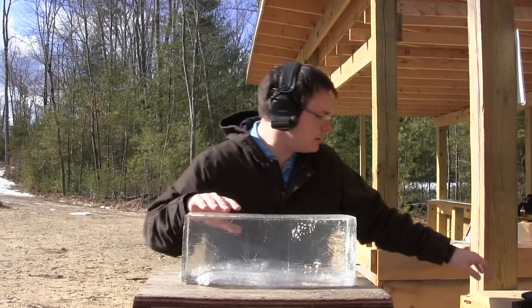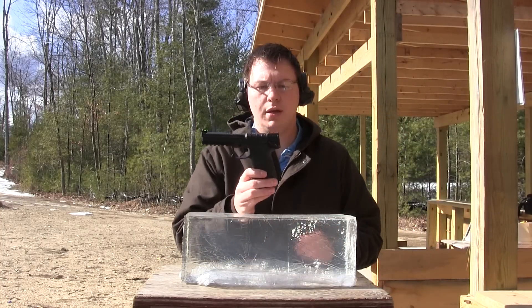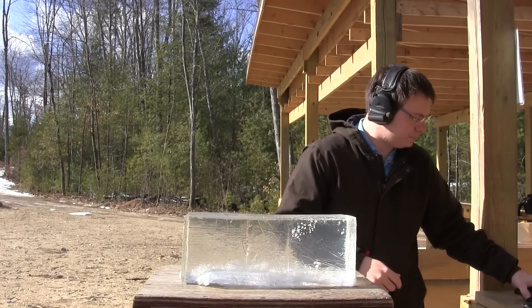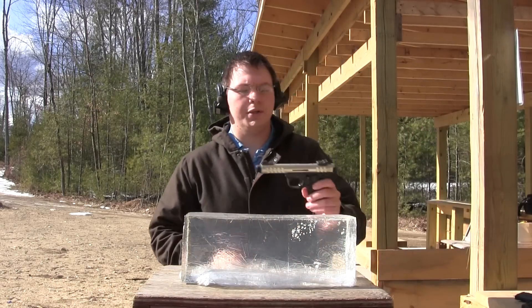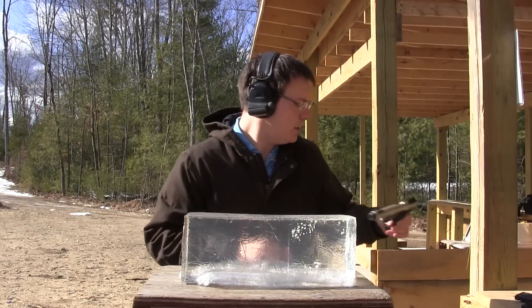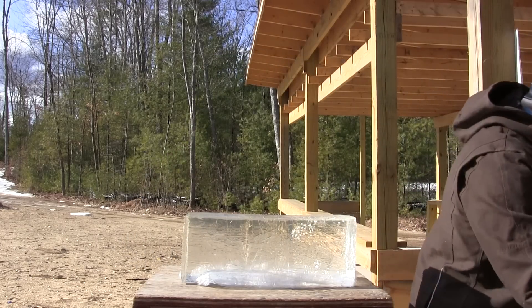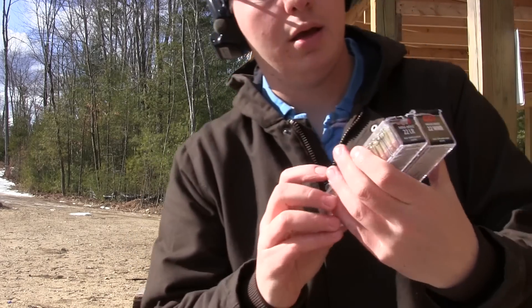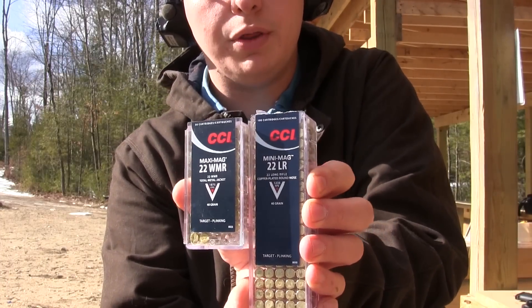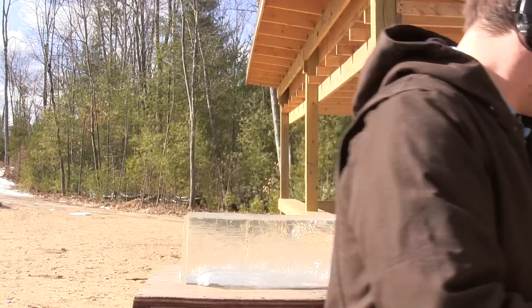So what we're doing — you guys had asked that we demonstrate the ballistic difference between a .22 Magnum, which is the Kel-Tec PMR-30, and just a .22 long rifle. Same ammunition from CCI, so obviously one's a little bit faster, but they're both the same thing.